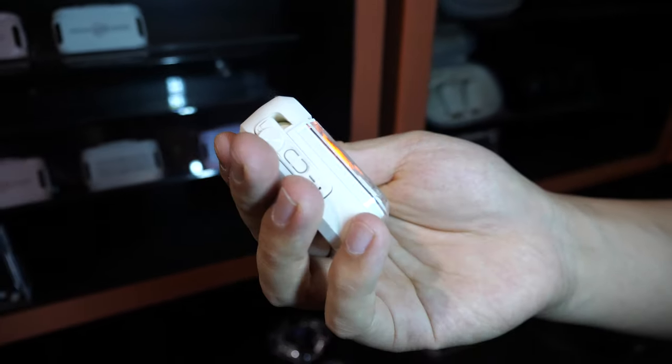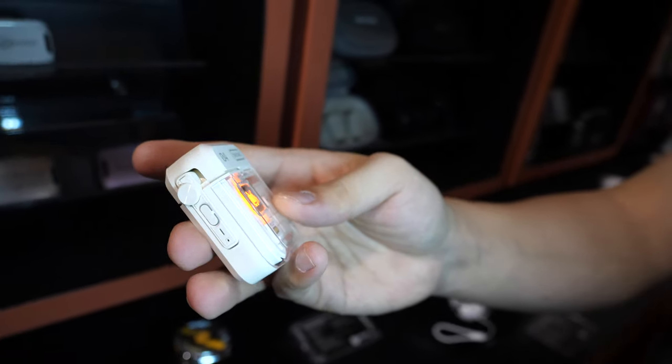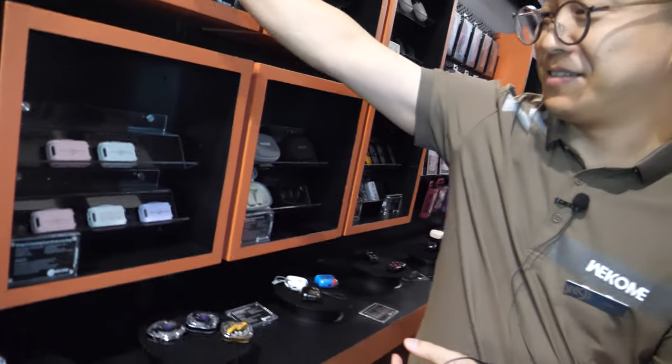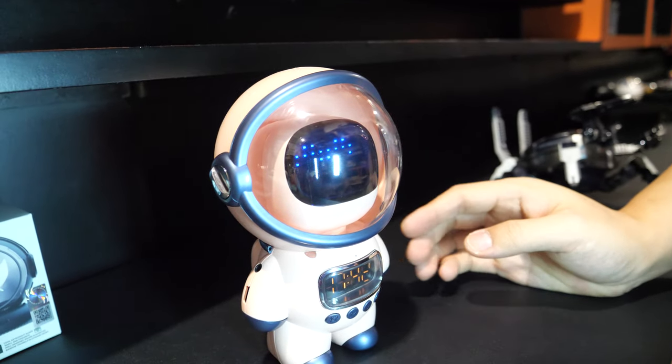This looks like a video game style — it's like a game! But you cannot actually play the game on this — it's just a design for the case.